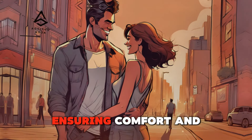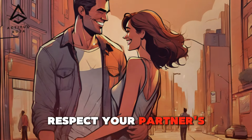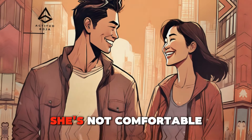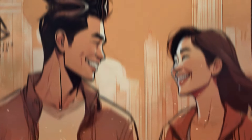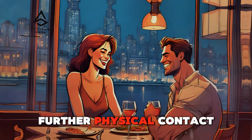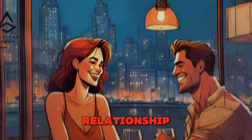Respecting boundaries — ensuring comfort and mutual consent. While touch can be a powerful tool for building intimacy, it's essential to respect your partner's boundaries and comfort level at all times. Pay attention to her verbal and non-verbal cues, and never pressure her into physical contact she's not comfortable with. Always ask for consent before initiating touch, and be receptive to her cues and signals. Creating a safe and respectful environment allows both partners to feel comfortable and valued, fostering trust and intimacy in the relationship.